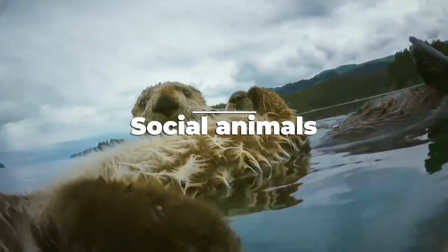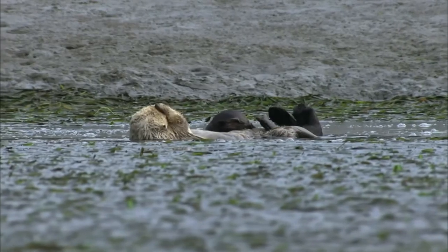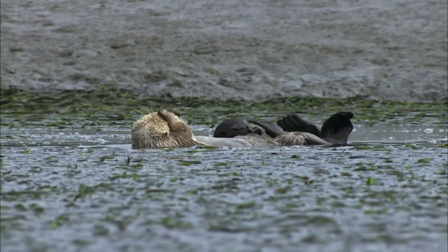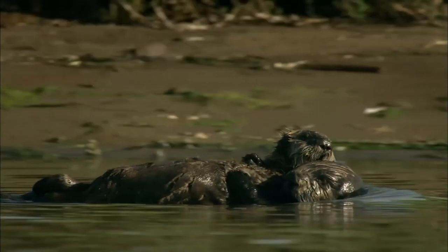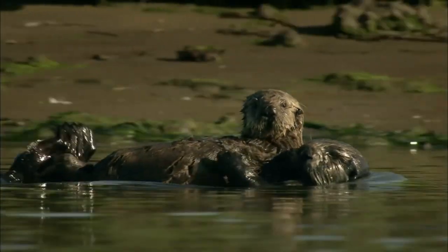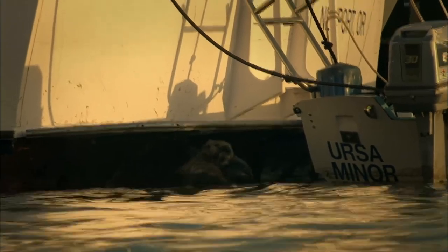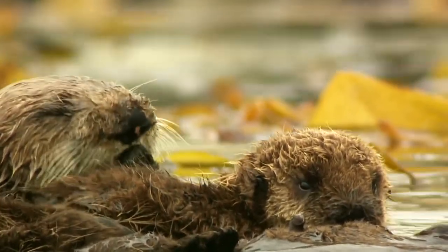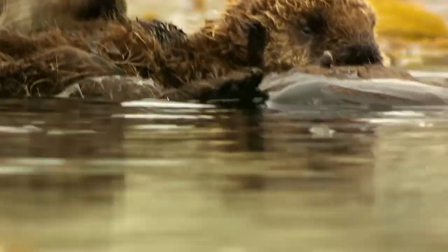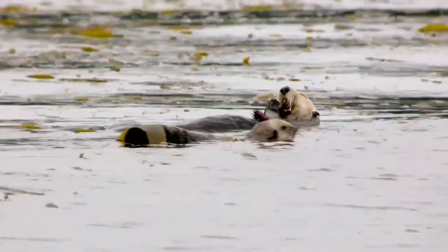Sea otters are very sociable, living in groups of hundreds. The collective term for sea otters is a raft, romp, or bevy. Newborn pups stay close to their mothers for the first six months of their lives, learning survival skills. Before their fur develops, it's too dense for them to swim underwater, so the pup floats while the mother searches for food. Otter moms don't mind adopting orphaned pups, and blow air into the pup's nose to create buoyancy, then let the pup sleep on their tummy while floating on their back.